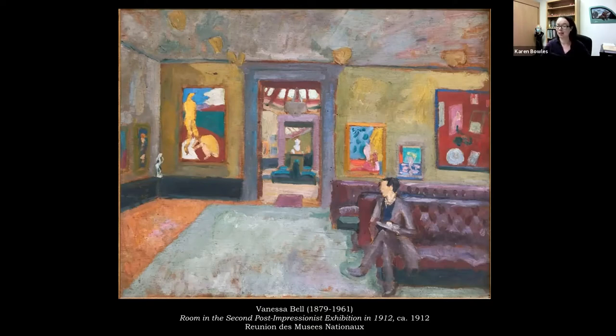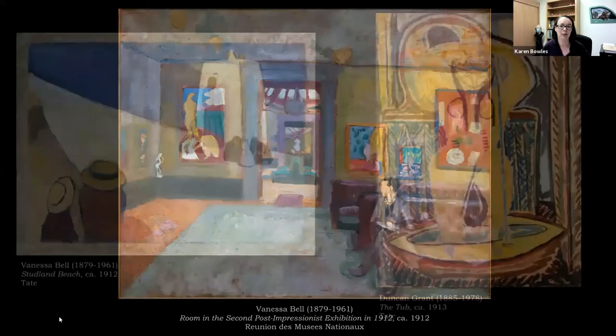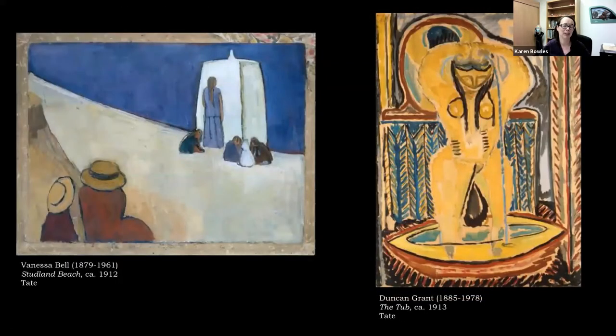Roger Fry, Duncan Grant, and Vanessa Bell definitely took on the challenge to experiment themselves. On the left is one of my favorite paintings by Vanessa Bell called Studland Beach — she's taken a still realistic scene but reduced everything to very simple forms, solid flat planes of color. On the right is a painting by Duncan Grant called The Tub — both are now at the Tate Museum in London. The Tub was one of Grant's favorites; later in the 70s on a radio show he said it was the work he would choose to be remembered by. It was actually inspired by Vanessa Bell bathing.